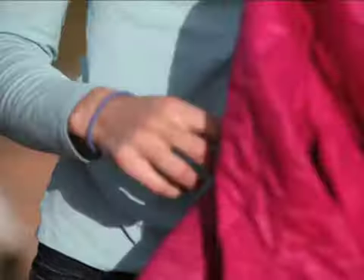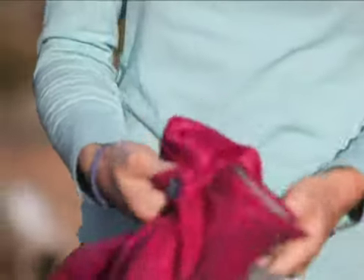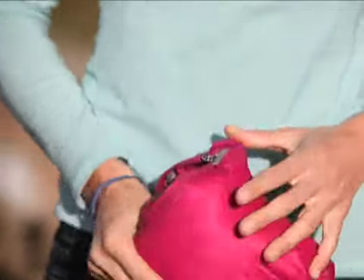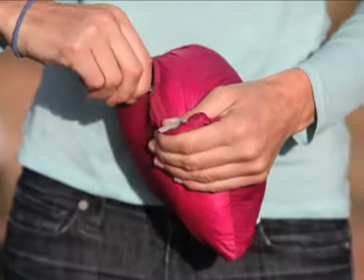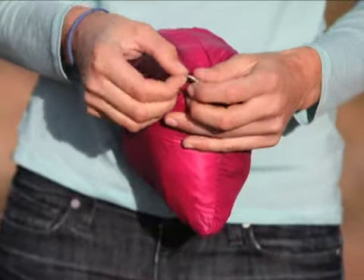I've also had great experience with it in Zion. It's great to climb in when it's cold in the mornings, and then you can stuff it into the chest pocket and clip it off to your harness for the hot days.